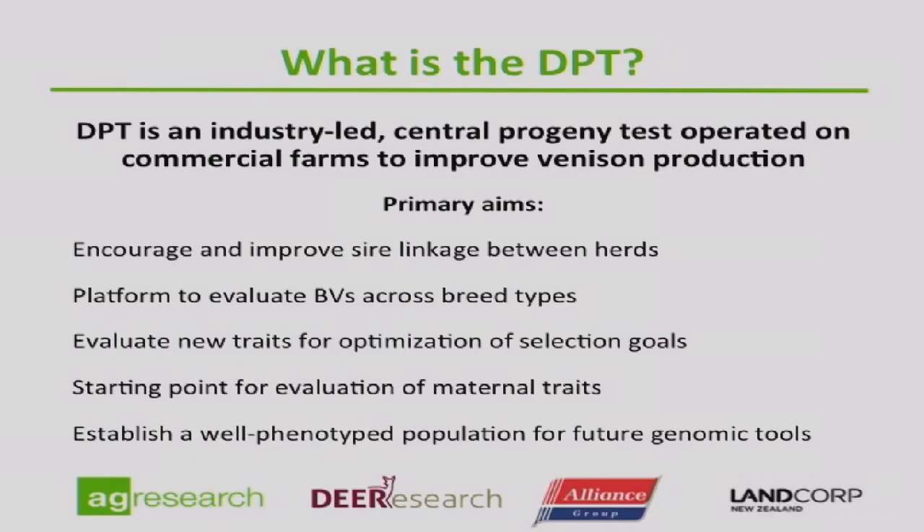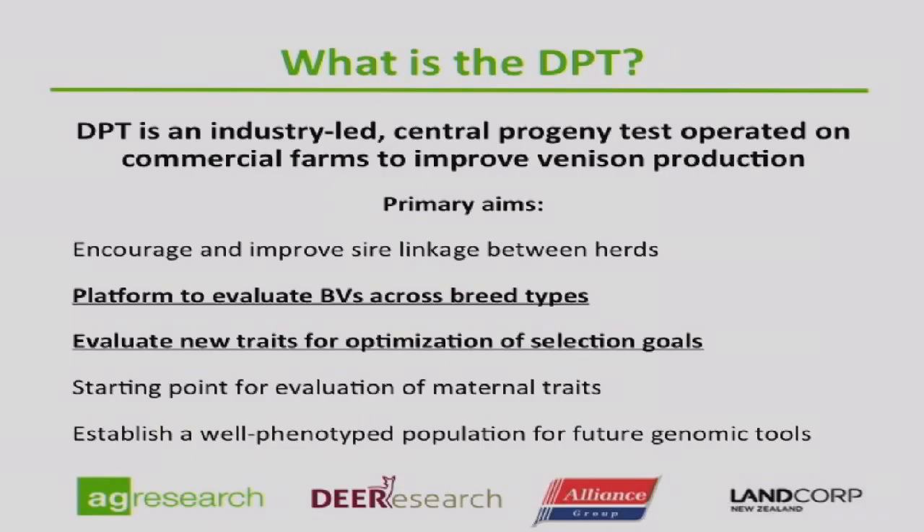What we're really interested in today are two aims: firstly, the platform to evaluate breeding values across the different breed types — the red deer and the wapiti breed types — and to evaluate new traits for optimisation selection goals, mainly the carcass or meat traits. Also remember it's a starting point for evaluating maternal traits, which is ongoing. We have retained maternal females for a number of years and will be monitoring their reproductive productivity, and also establishing a very well phenotyped population of animals for future genomic DNA tools.